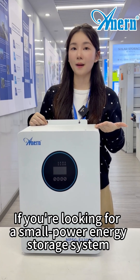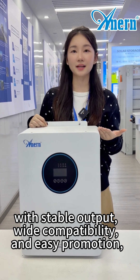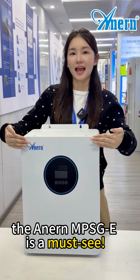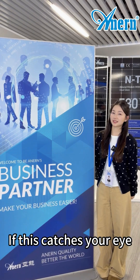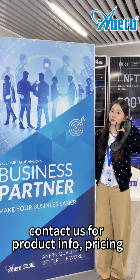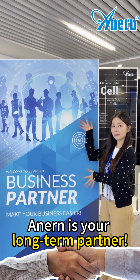If you are looking for a small power energy storage system with stable output, wide compatibility, and easy operation, the Anand MPSGE is a must-see. If this catches your eye, contact us for product info, pricing, and how we can work together. Anand is your long-term partner.